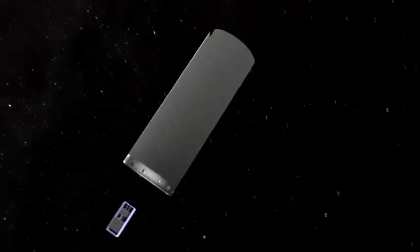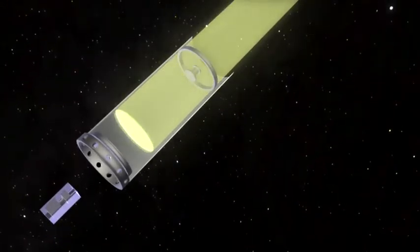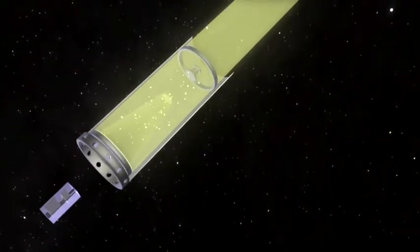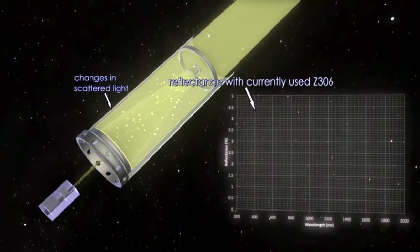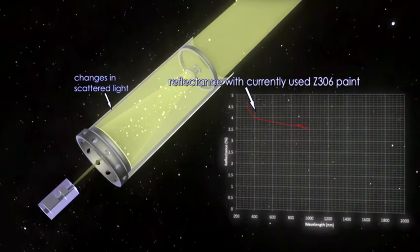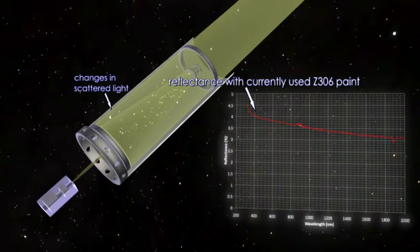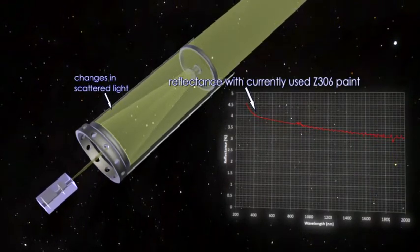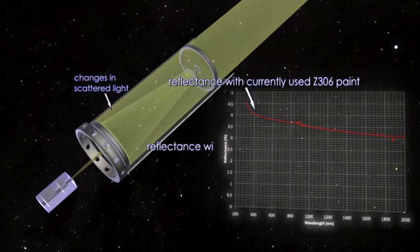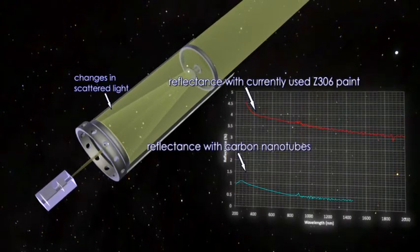When light from the Earth or a star hits an instrument or structures inside of the instrument, it gets scattered over all angles. A lot of the data gets contaminated — up to 40% of the data could be unusable. The current telescopes use black paint to reduce the reflection, but the black paint isn't perfect. It still shows a reflection. Over the course of our work, we were able to optimize the carbon nanotubes to make them ten times darker than the paint.